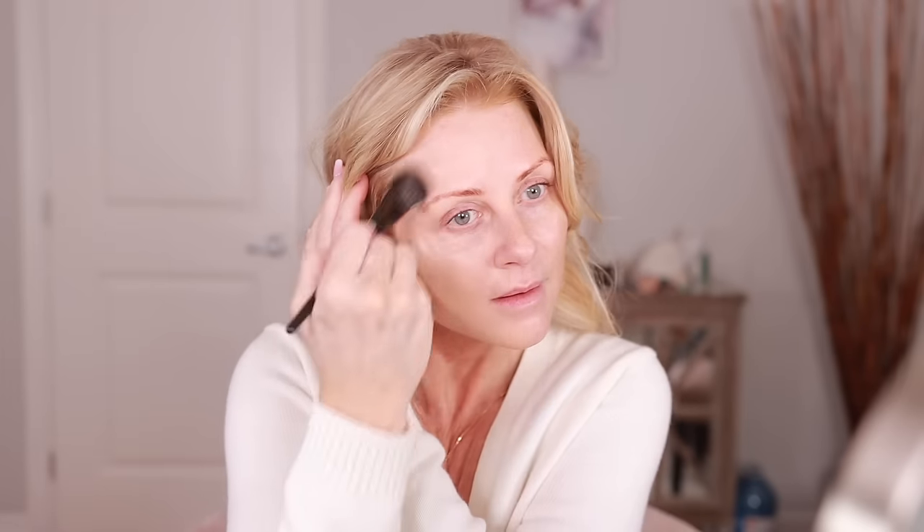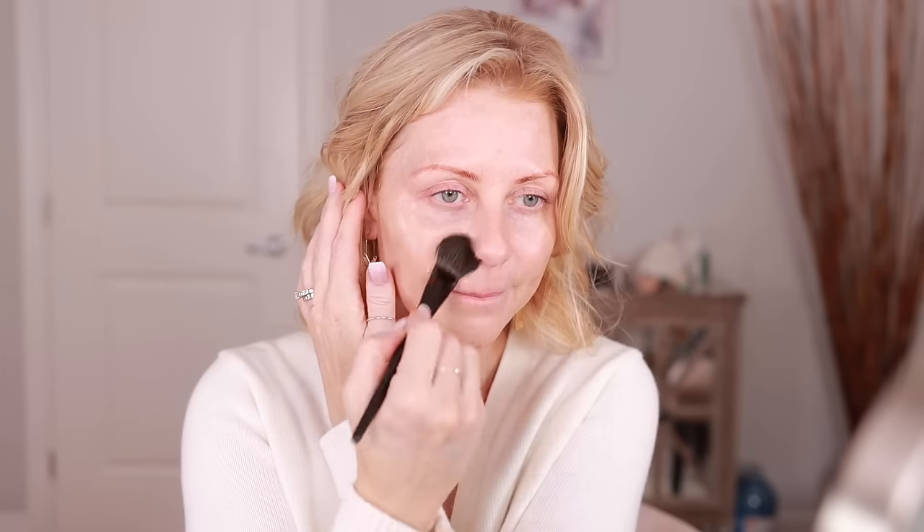I'm going to put a little bit of the foundation on my palette and see if this matches. Yeah, I think that's going to be a good match — this is color 220. That brush is really nice; interesting, I don't normally use a brush like that for foundation. I usually use a dense stiff brush.